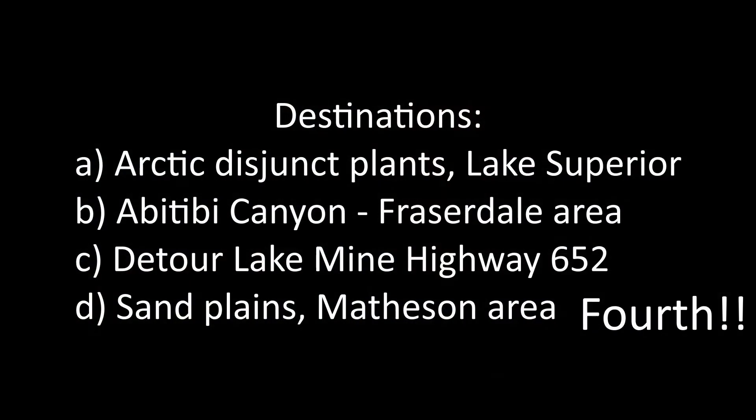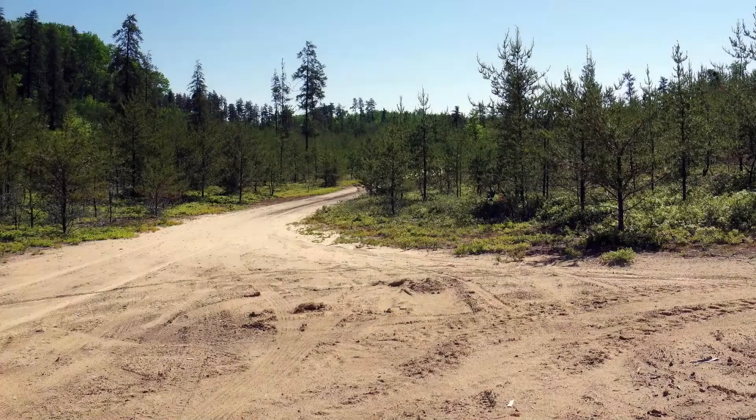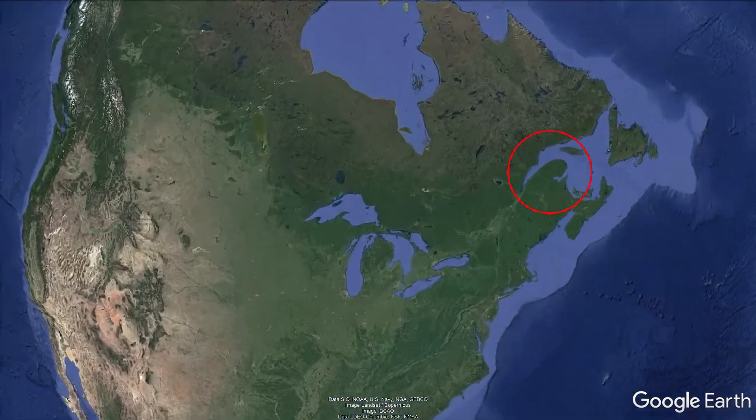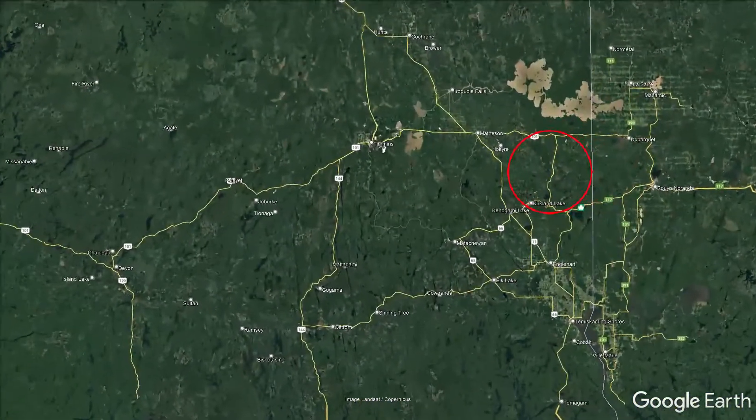The fourth destination we wanted to visit were some of the sand plains around Esker Lakes Provincial Park and on Highway 101 between the Quebec border and Matheson. This is a neat area — there's lots of sand, and the Monroe Esker passes through that area. There are a couple of old mines in the area that give you access to some of the bush back off Highway 101, putting you in deeper bush than would be possible if you were just driving the highway.